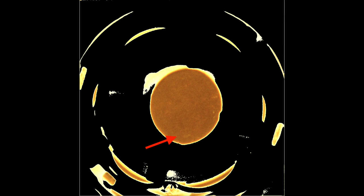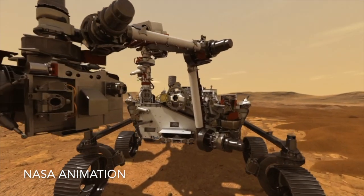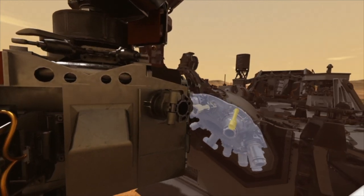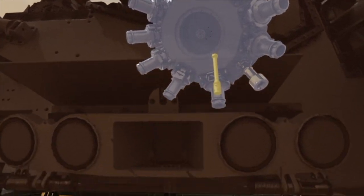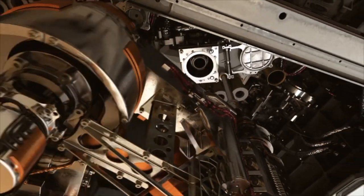So it looks like there really is a rock core inside the tube this time. The next steps will confirm the presence of a core in the tube. Once the tube is taken out of the bit, it can't be reused, so it's better to look for a core while the tube is in the bit. The camera and probe inside the rover will determine how much material is in the tube, then it will be sealed and stored inside.